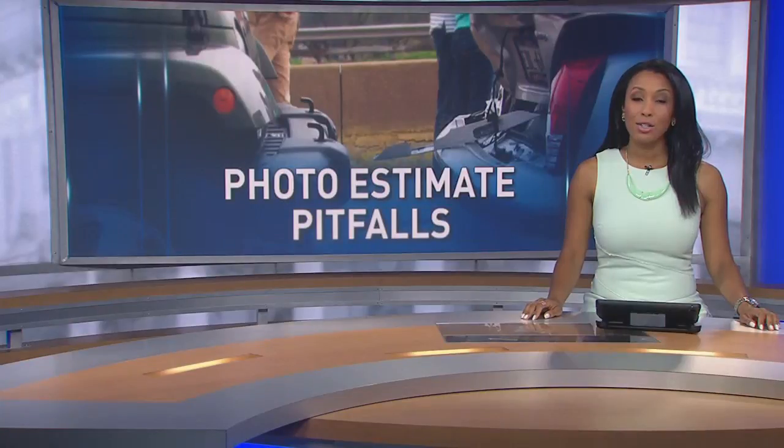It is the newest trend for people who get into a fender bender: snap a photo, send it to your insurance carrier, get a check in the mail. But along with that convenience comes some potential pitfalls. As 7 on Your Side's senior investigative reporter Lisa Fletcher shows us, those photo estimates could put a dent in your wallet.